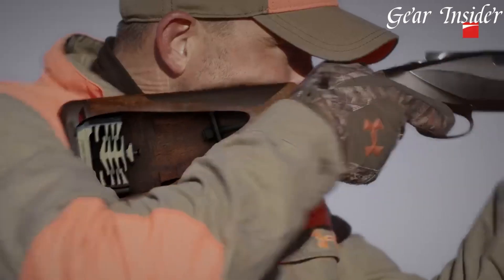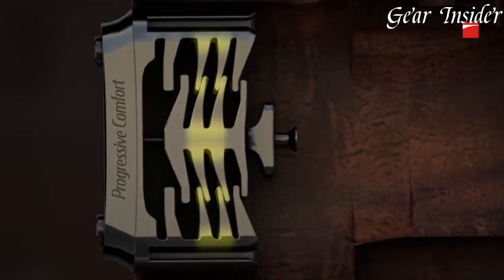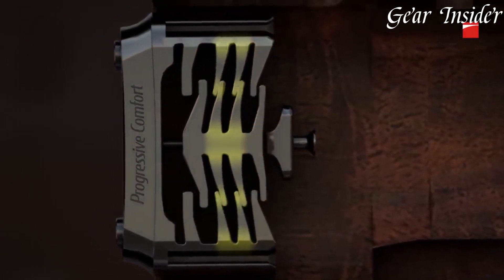Experience the future of over-under shotguns with the 828U, a shotgun that embodies precision, performance, and perfection.